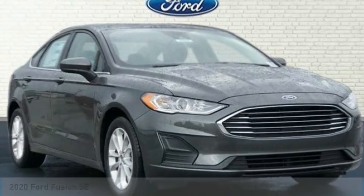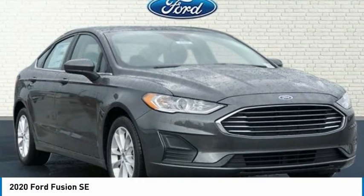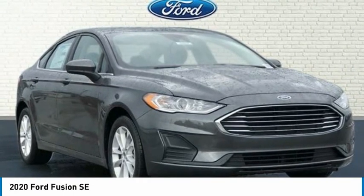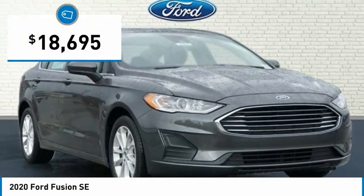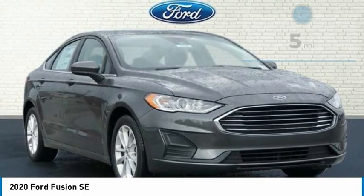$750 Optimus RP. Price below KBB Fair Purchase Price. Magnetic Metallic 2020 Ford Fusion SC 4D Sedan, 1.5L EcoBoost, FWD, 6-Speed Automatic, Bluetooth.